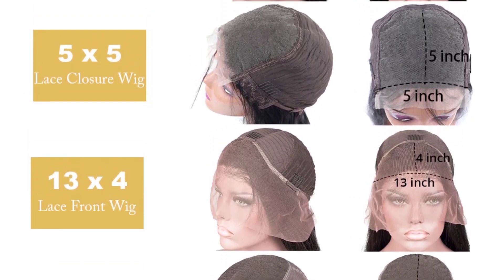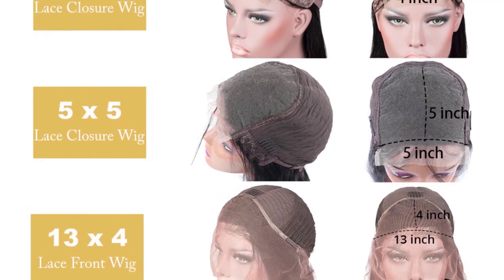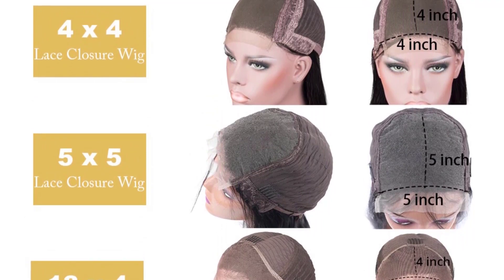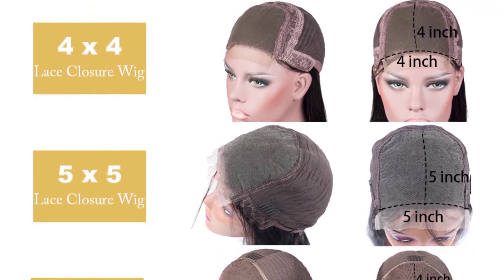Tips: Due to production reasons, wigs may have a slight smell. Please wash after receiving the wig. Gently untie the hair with your fingers before putting it on — do not rub, twist, brush, or comb. After washing, the wig is soft, smooth, natural, and odor-free.